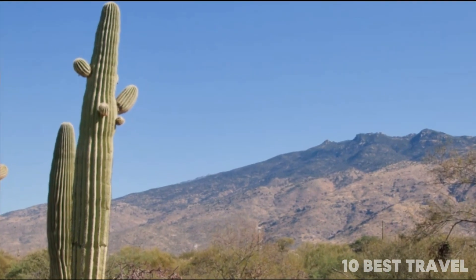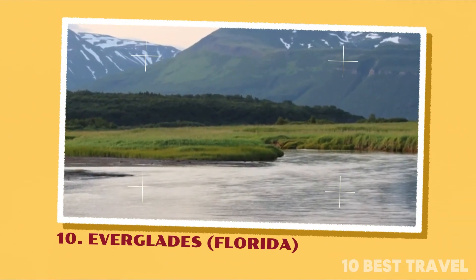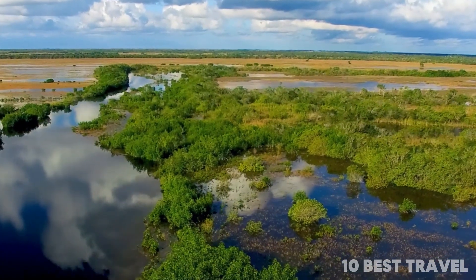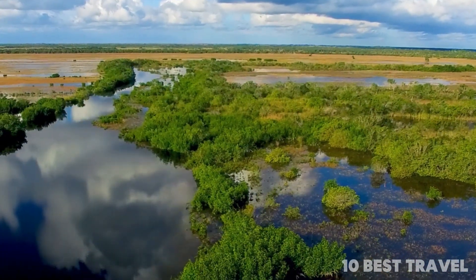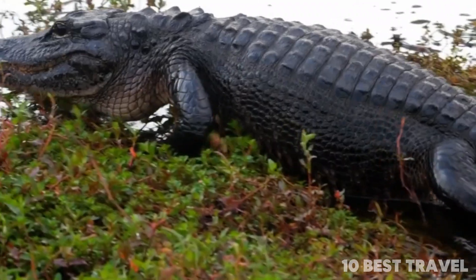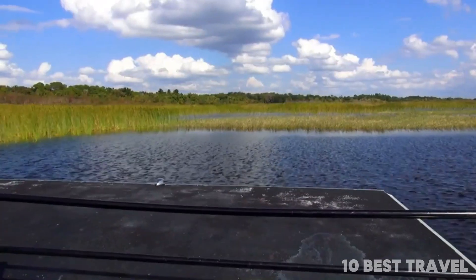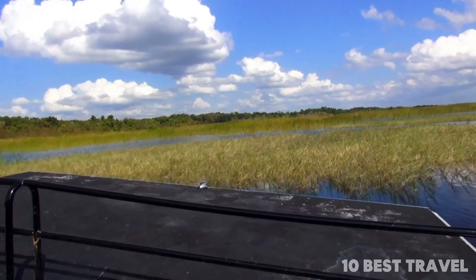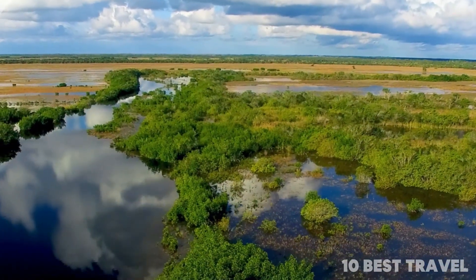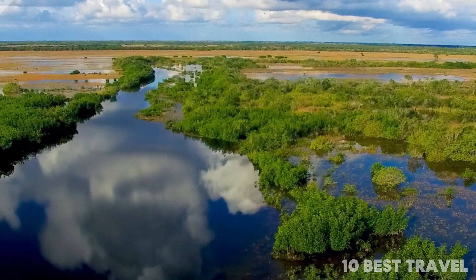Number 10: Everglades, Florida. A gigantic area of land that's as famous as Florida itself, the Everglades National Park is home to vast tracts of swamp and the ubiquitous alligators that make the Everglades what they are. You can take a kayak out and explore the mangrove waterways for yourself, slicing across the silent waters of the myriad lakes, or you could opt for a quintessential airboat tour of the swamp.